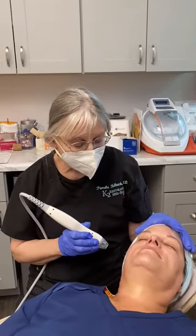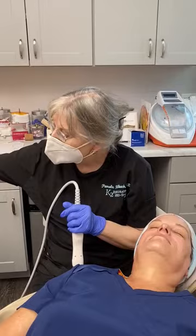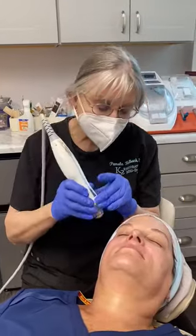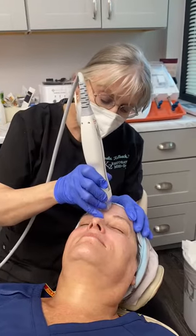We use this device for skin tightening, for skin laxity, and also to stimulate collagen and elastin production. We do numbing before we do this, but it's really actually pretty comfortable, and this is what it looks like to do this.